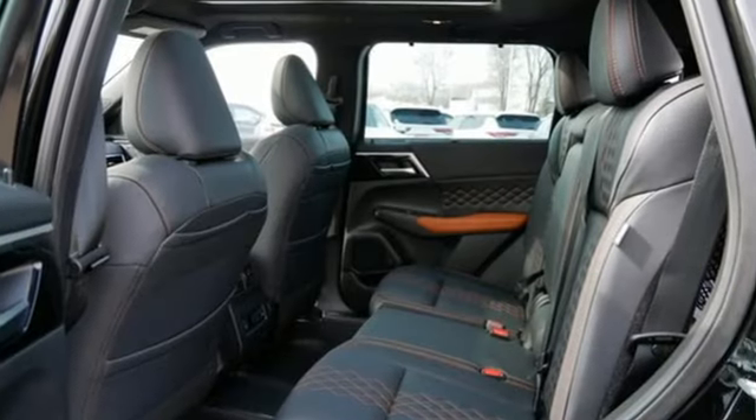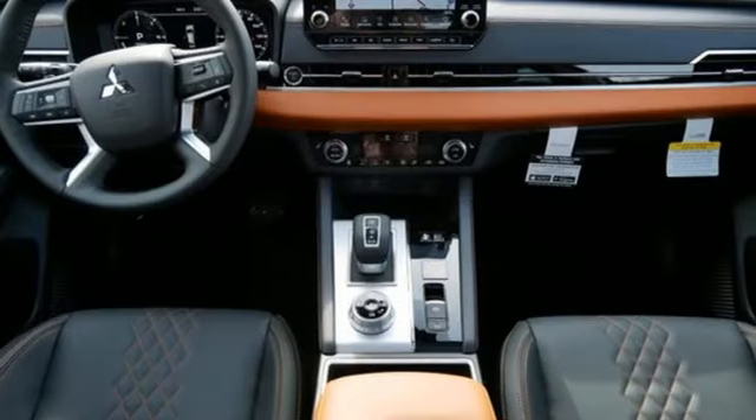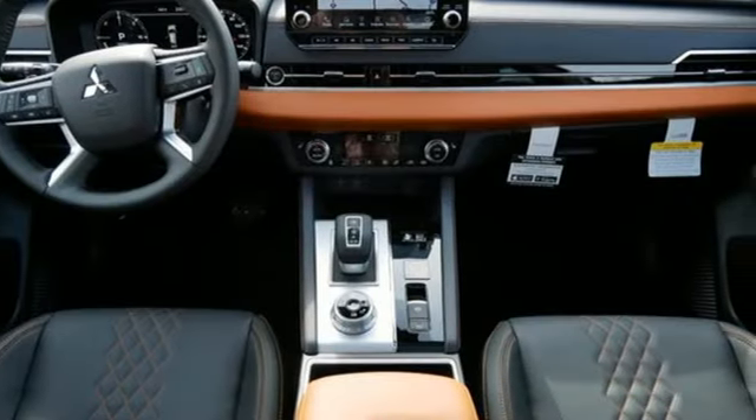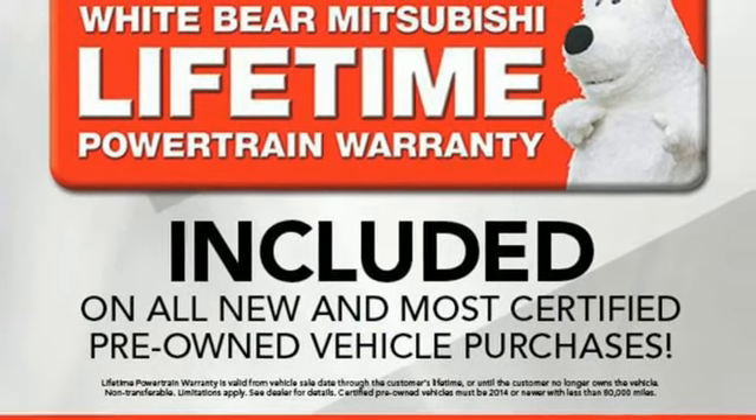Inline four-cylinder engine. Dual-zone climate control. Integrated navigation system with voice activation. Auto-dimming rear view mirror. Heated steering wheel. Memory exterior door mirror settings.